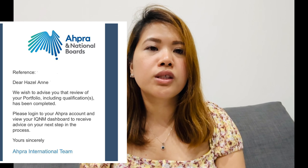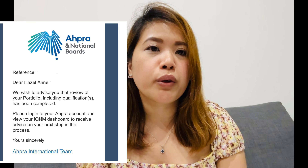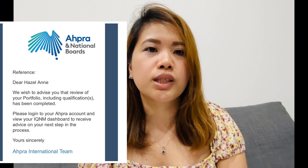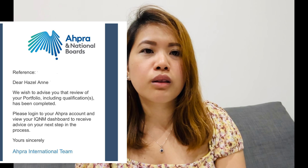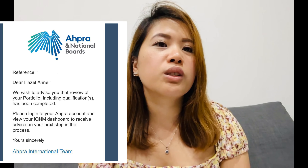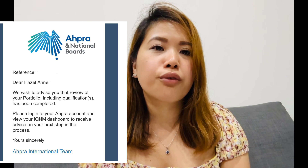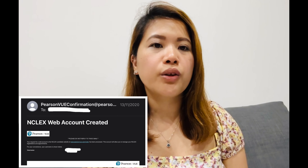Once you've submitted all required documents, you just need to wait for AHPRA's email about approval. It might take a bit longer than a month. Your dashboard will change to Stage 4 once it's all done, which is when you're eligible to take the NCLEX RN.